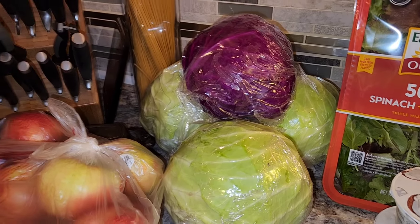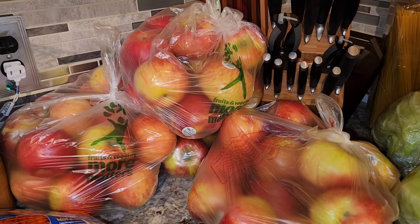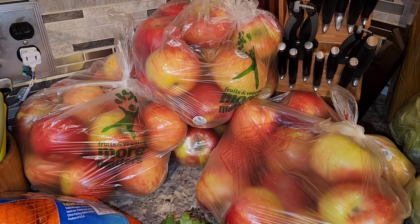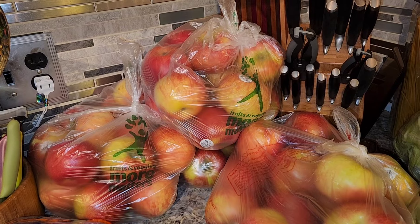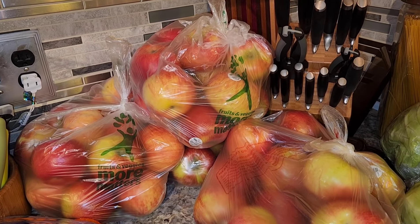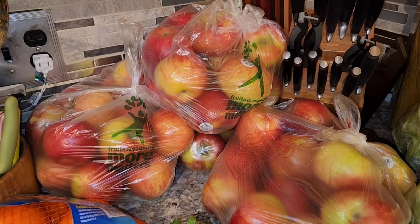I love coleslaw with a vinegar base. They also had apples on sale — I never got around to canning applesauce, and while these weren't an amazing price for canning, they were 68 cents a pound. I've got four bags: one was $4.09, one was $4.67, one was $4.20, and one was $3.28. So about $16 worth of apples, which should make a double batch of applesauce.